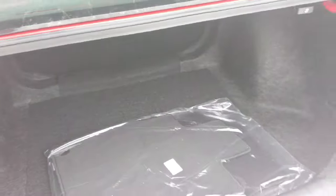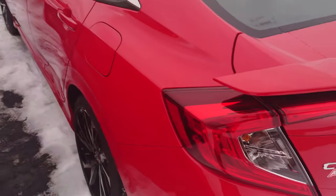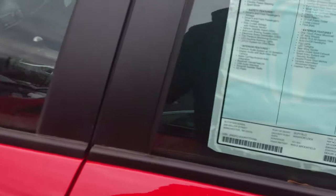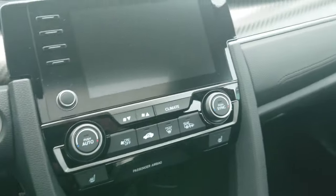You have a lot of trunk space, and this vehicle puts out 205 horsepower with a direct-injected 1.5-liter engine. It's pretty good. Where this vehicle really shines is in its handling.